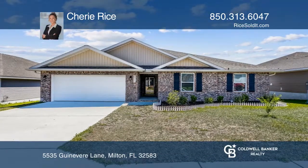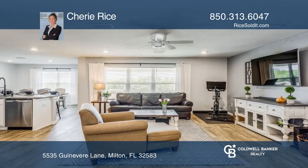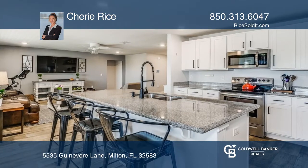This home features an open concept showcasing designer flooring, upgraded finishes, and plenty of windows for natural light. The covered porch offers picturesque views overlooking a wooded reservoir.